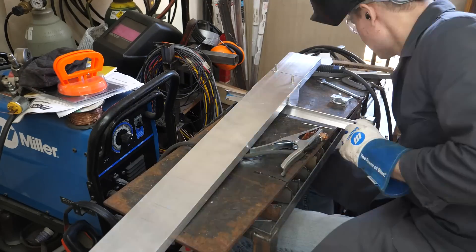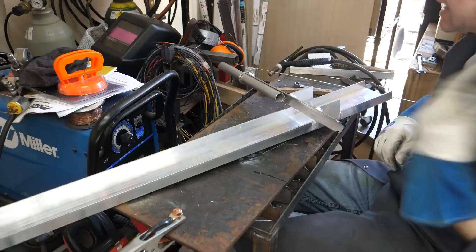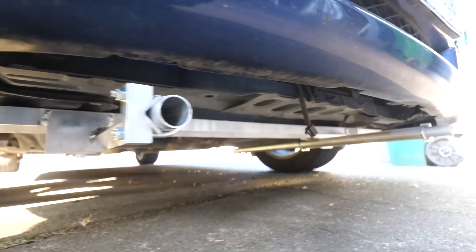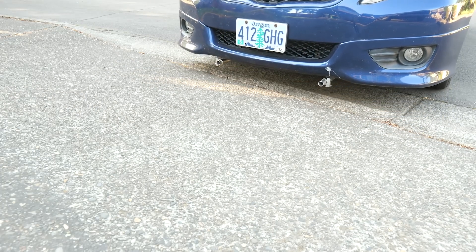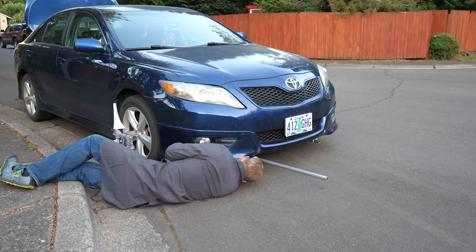Now that we've demonstrated a functional prototype, it's time to figure out the connection to the vehicle. We need something to securely mount and dismount two turbines without interfering with normal driving. It looks like we've achieved that — until I try backing out of the driveway. Oops. So clearly the car needs to be on flat ground for turbine installation.